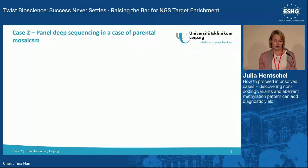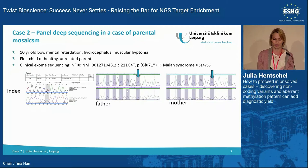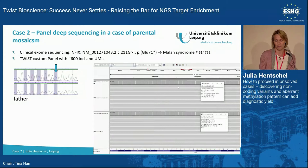In the second case, a boy with intellectual disability and other features had a de novo SETD5 mutation causing Malan syndrome, confirmed by Sanger in the parents. However, years later a new sibling was born with the same clinical features and the same variant. After re-checking the parents and confirming our result, we used ultra-deep sequencing with a custom Twist panel and UMIs and detected a germline mosaic mutation in the father, which was causative for this recurrence.